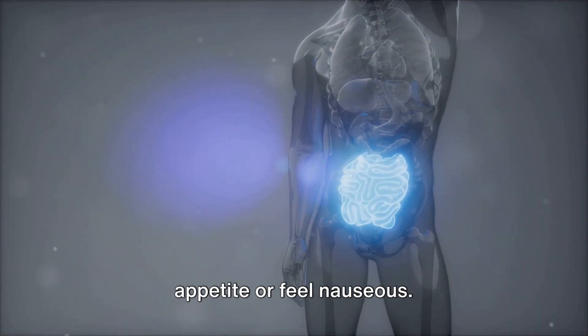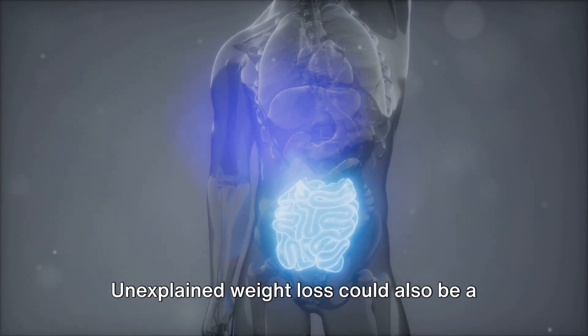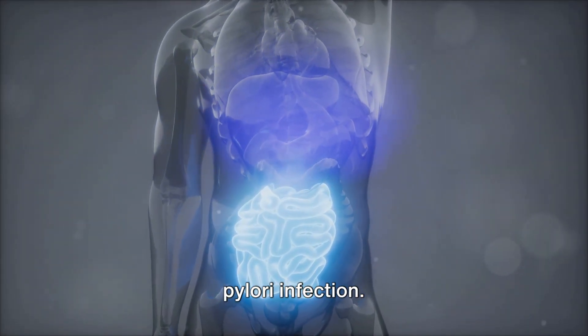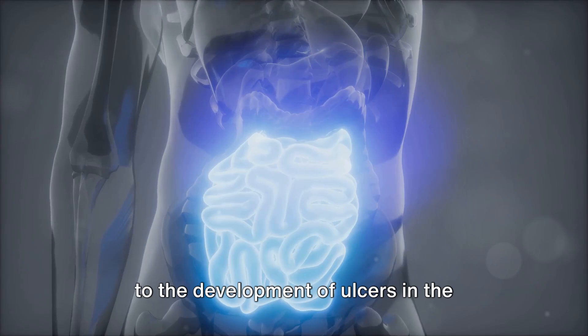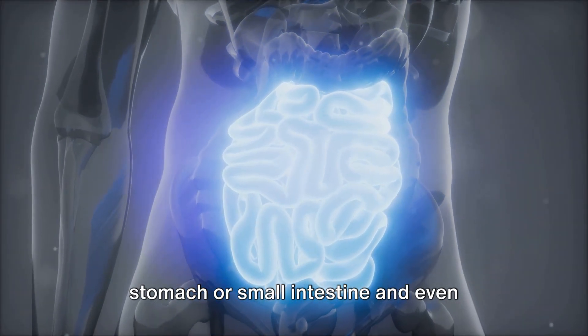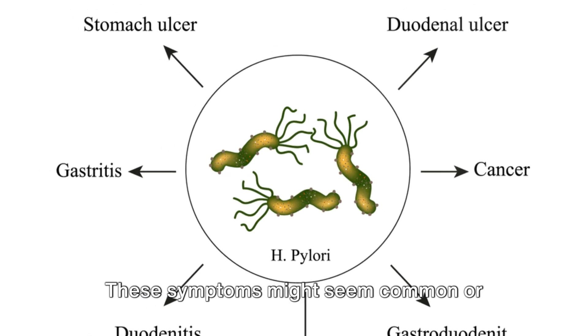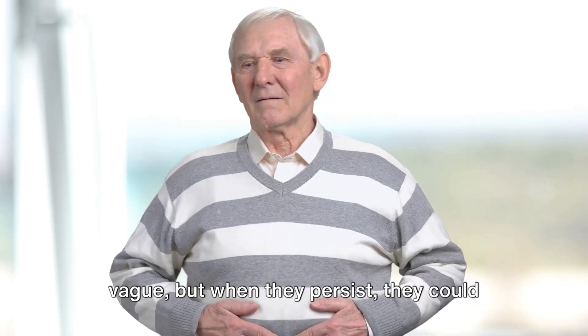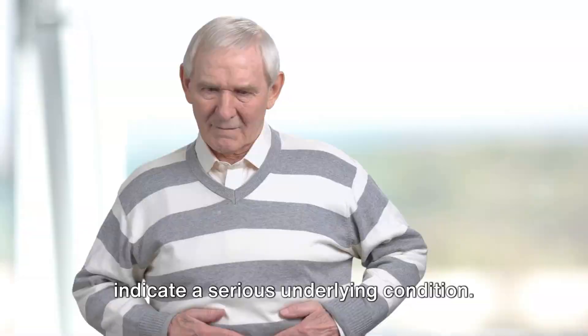Some people might notice a loss of appetite or feel nauseous. Unexplained weight loss could also be a sign of H. pylori infection. In severe cases, this infection can lead to the development of ulcers in the stomach or small intestine, and even increase the risk of stomach cancer. These symptoms might seem common or vague, but when they persist, they could indicate a serious underlying condition.